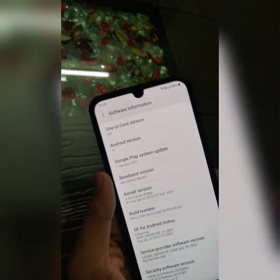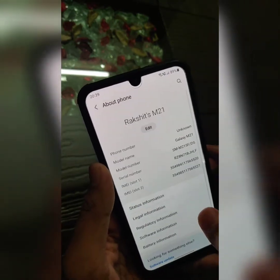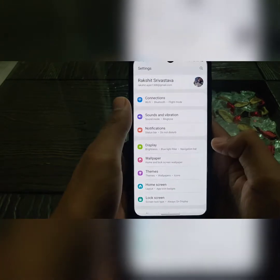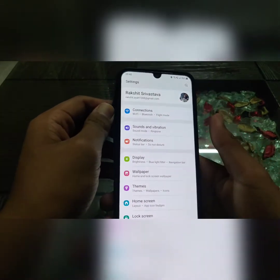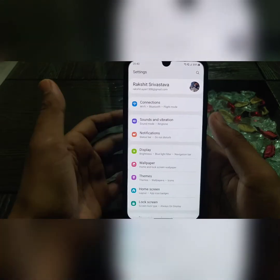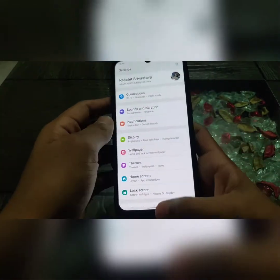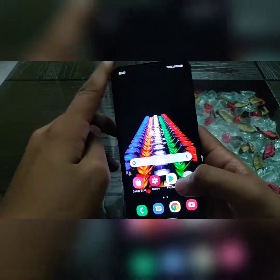As you can see, it's running on Android 11 with One UI 3.0 Core. The settings layout has been changed and made easier than One UI 2.5. The icons and the Samsung account toggle have also been changed.